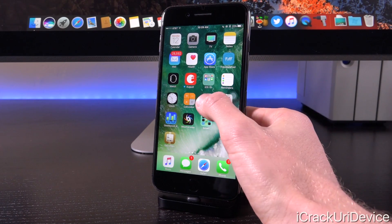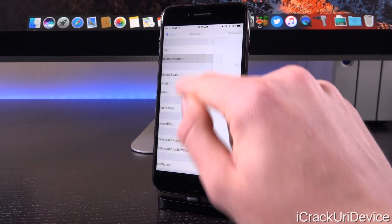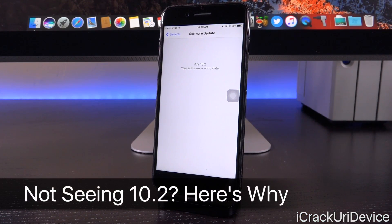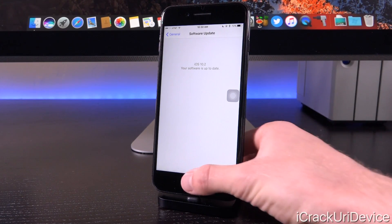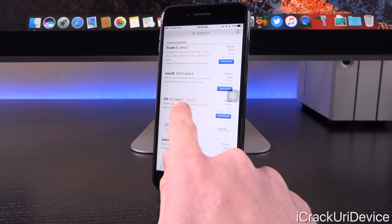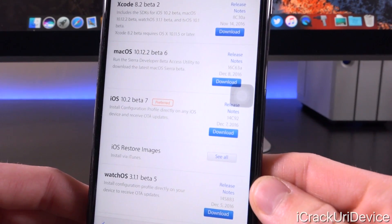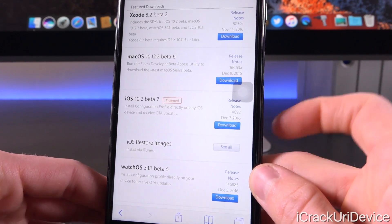Let's go ahead and get into this. I'm going to launch up settings and you'll immediately notice that even though I am on a beta, settings general software update suggests I'm currently up to date. The reason for this is because iOS 10.2 beta seven is essentially the GM gold master, the finalized version intended for public release. We can confirm this by going to Apple's developer portal — the build number for iOS 10.2 beta seven is 14C92, seeded on December 7th, 2016.